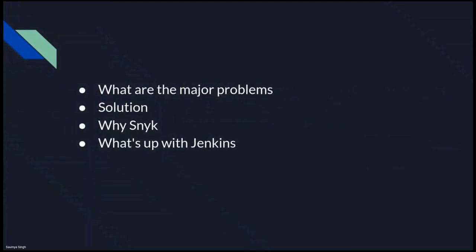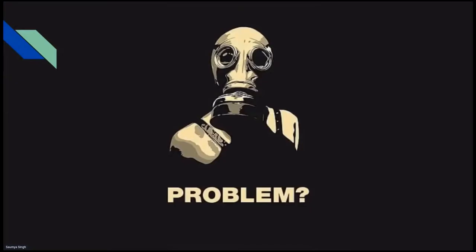These are the points we are going to cover today: what are the major problems developers face on a day-to-day basis, what's the probable solution, why Snyk, and what's up with Jenkins and why we are talking about Jenkins here.